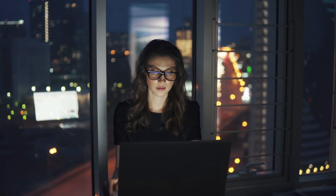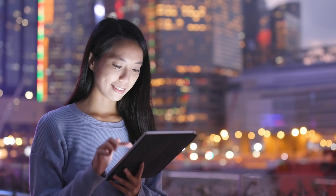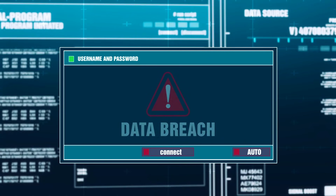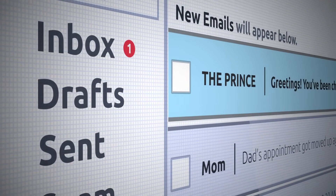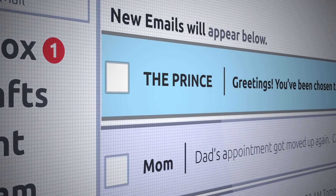To stay productive, your employees need to access Internet and SaaS applications at any time, from anywhere, on any device. This creates unprecedented security challenges due to threat exposure from malware downloads, non-compliant site access, and social engineering sites that trick users into giving up credentials.